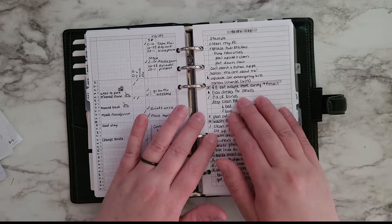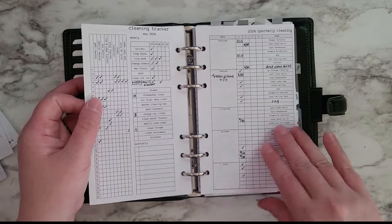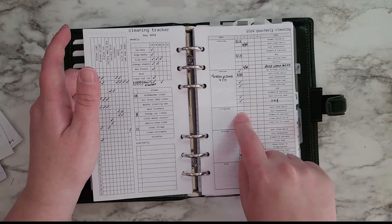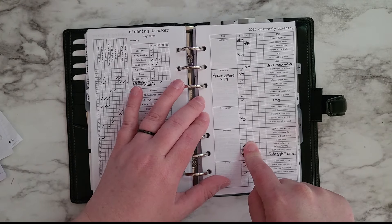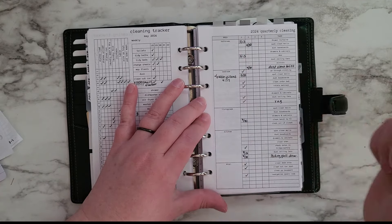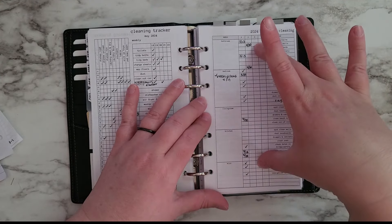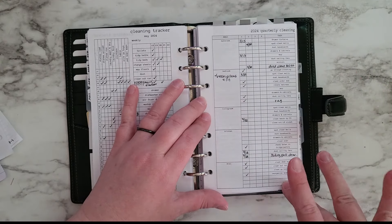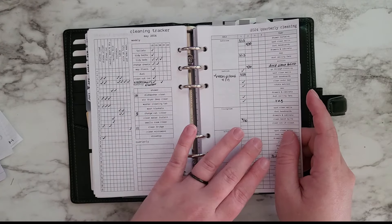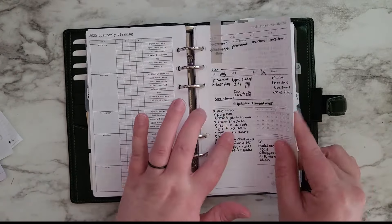My master to-do list, my cleaning tracker for the last couple months, and my quarterly cleaning tracker — which is a freebie in my freebies folder. It has rooms listed with even sections, showing what quarter the cleaning was done and what tasks were done, so each quarter you can track off when you did certain quarterly cleaning things. I have that for 2024 and on the back it's 2025. Then starts my May weeklies — this is week 18.